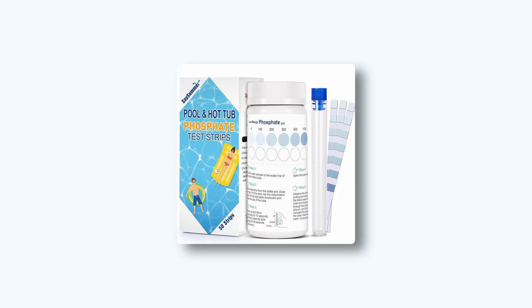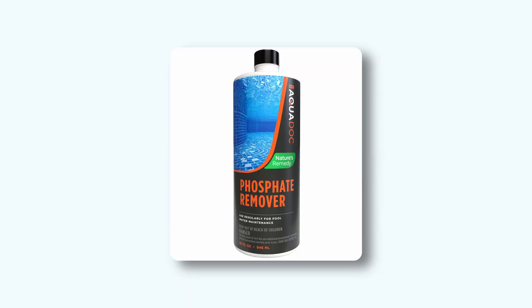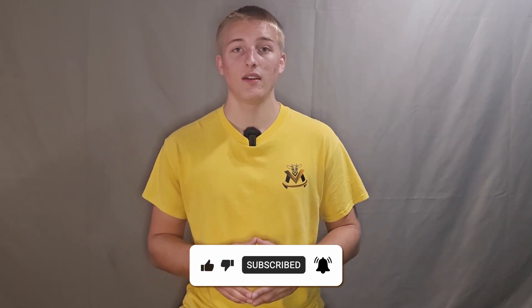If you keep fighting green water, get a phosphate test kit. Anything above 500 ppm, treat it with a phosphate remover. I've linked a phosphate remover below. If this helped you, smash the like button so more pool owners can find this fix, and comment how long you've been fighting your green pool.